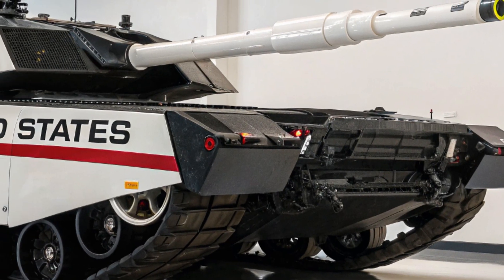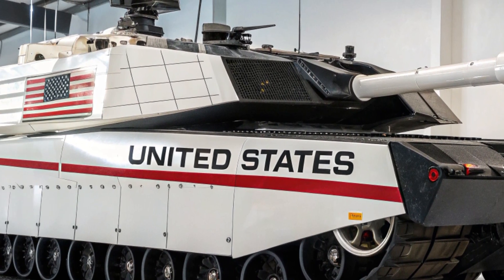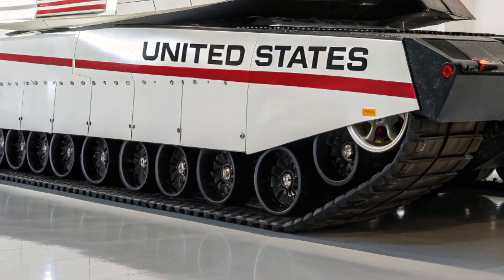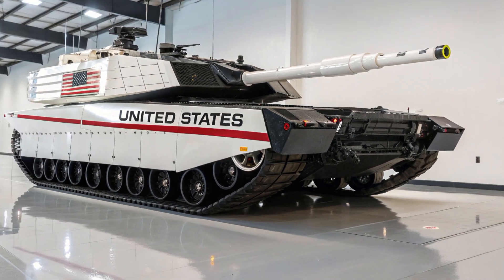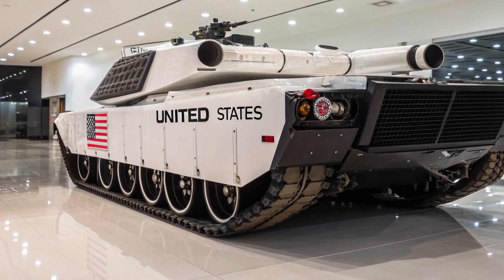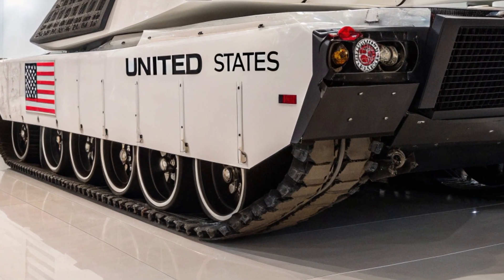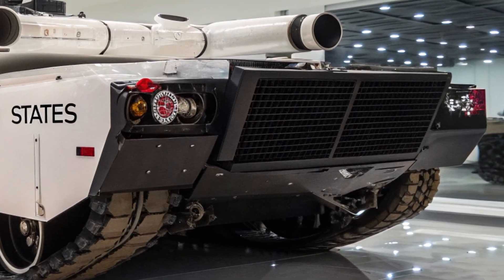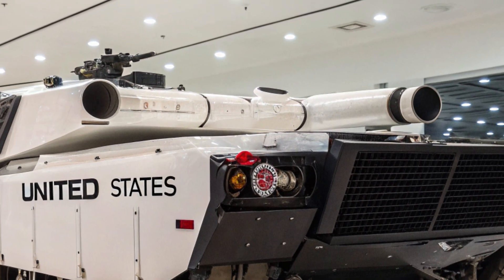For crews, the experience is unlike any Abrams before. The traditional four-person crew can now be reduced to three, with automation taking over some roles, or even remote operation in certain scenarios. In urban combat, where tanks often face ambushes and close-range threats, the M1E10 is equipped with drone launch bays, allowing it to deploy its own reconnaissance drones to scout ahead, identify threats, and provide constant situational updates, making ambushes less effective.